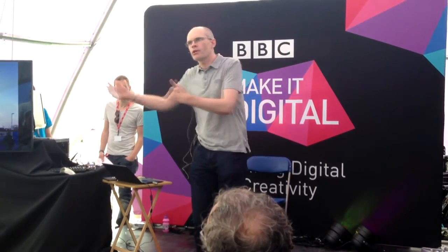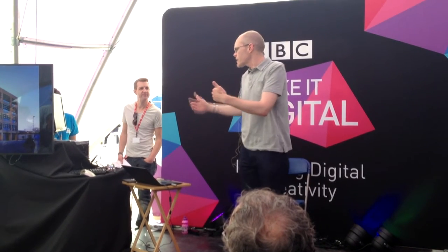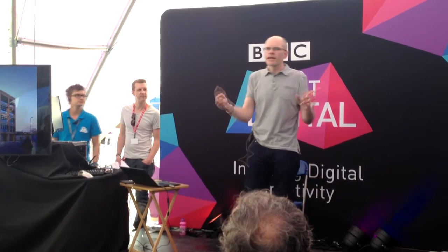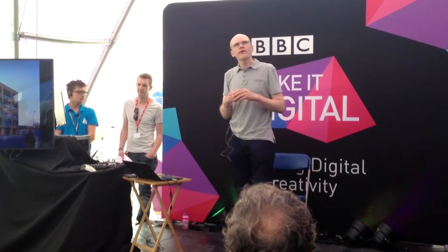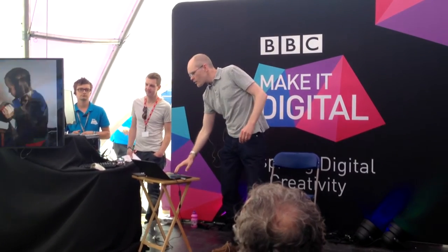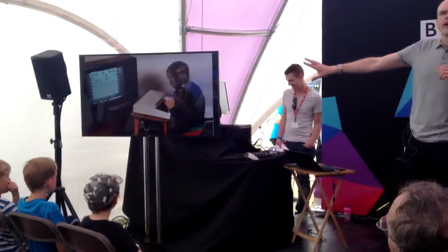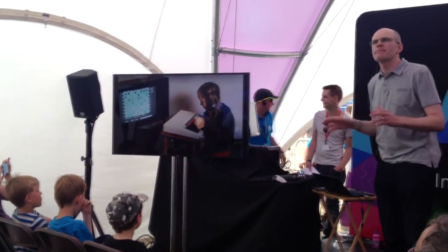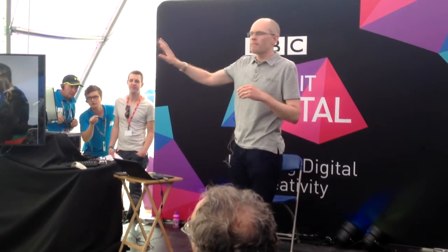Usually when I give presentations, I'm talking about something that's five or ten years out that we think is going to make a big difference to computing. But what I want to do now, unusually for me, is look the other way — take a bit of a historical look. So 30, 35 years ago, in the early 1980s, if you looked up and down the country, you would find a lot of scenes a bit like this. That was me, actually over a BBC microcomputer that I was lucky enough to have at home.